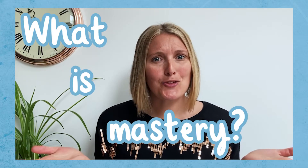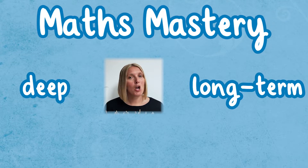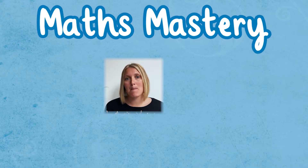But first things first, what is mastery? Maths Mastery describes the stage where children have a deep, long-term, secure and adaptable understanding of a particular mathematical topic.